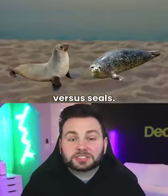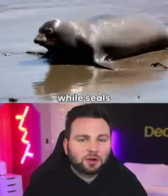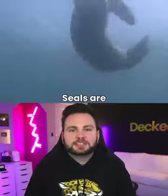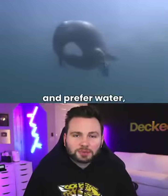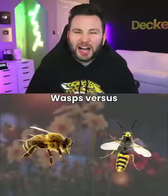Sea lions vs. Seals. Sea lions have larger flippers covered with skin, while seals have thinly webbed flippers with claws. Seals are generally smaller and prefer water, while sea lions can walk and gather in groups.